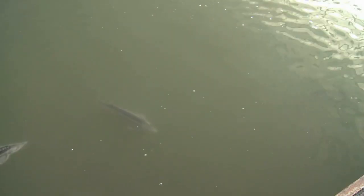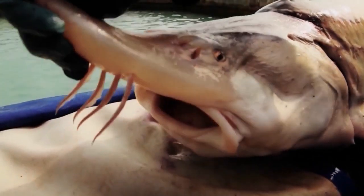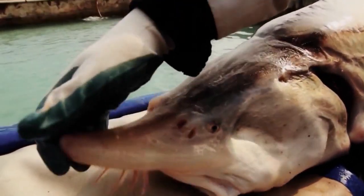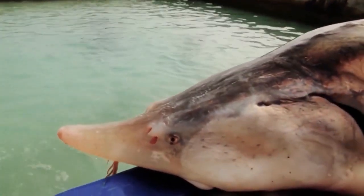The two main types of caviar are beluga and ositra. The rarest and most expensive, costing up to $5,000 per kilogram, is from beluga sturgeon that swim in the Caspian Sea. It can range in color from pale silver gray to black.